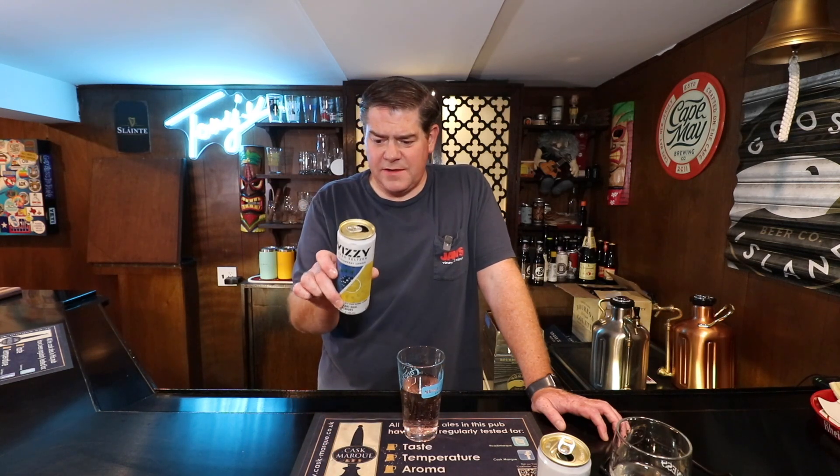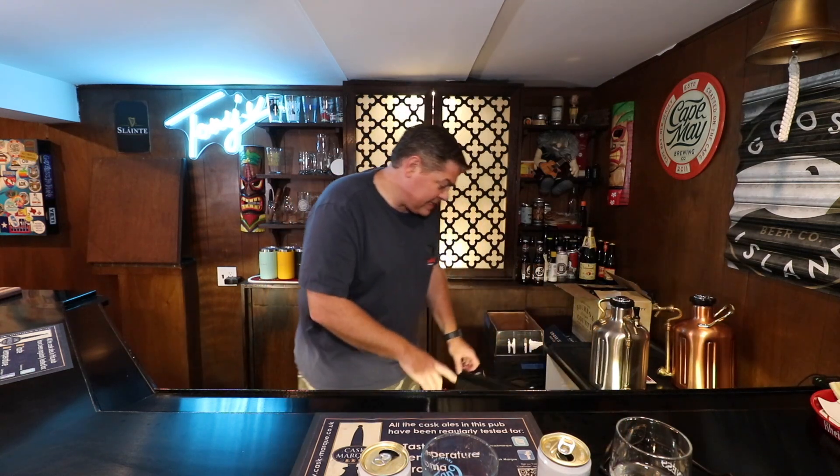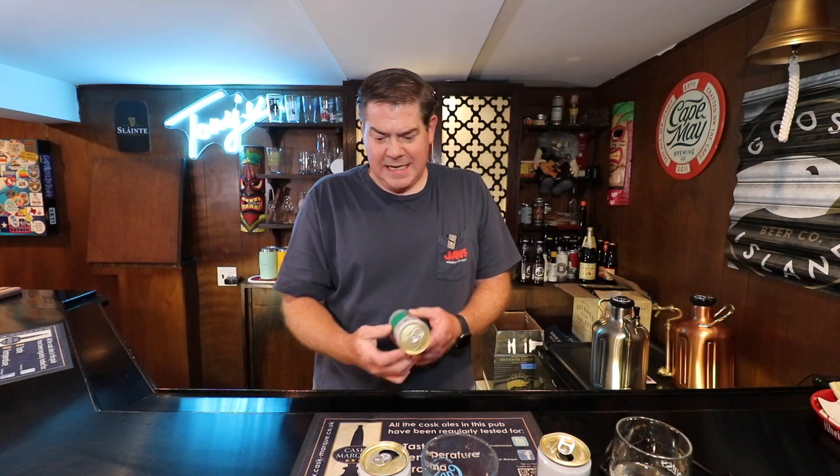Yeah, this is equally not as appealing. This is again a hundred calories and 5% ABV. It's sweet, it's very fake. In my opinion this is not something I would want to drink, and it's something I'm not going to drink. In fact, I have one more of these flavors to try — which again I was going to split these up, but let's get rid of this all at once. This is watermelon strawberry.